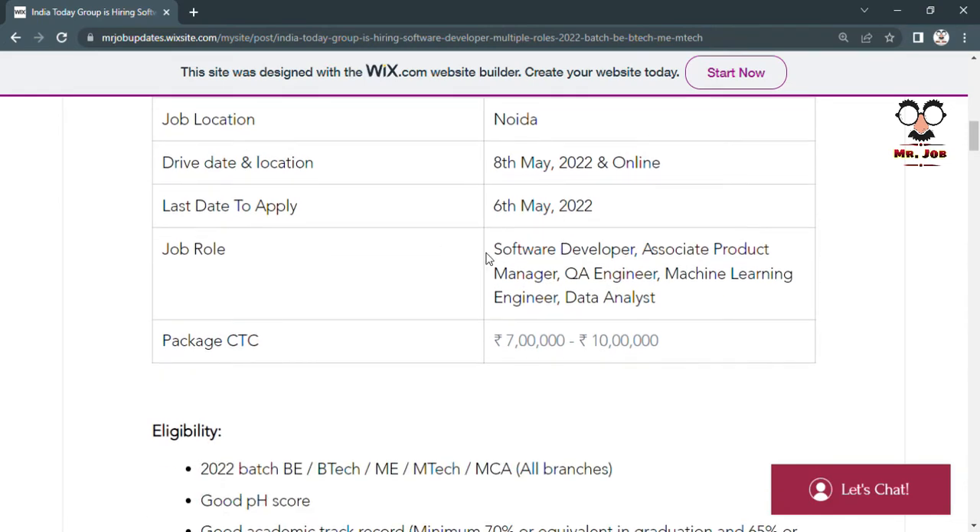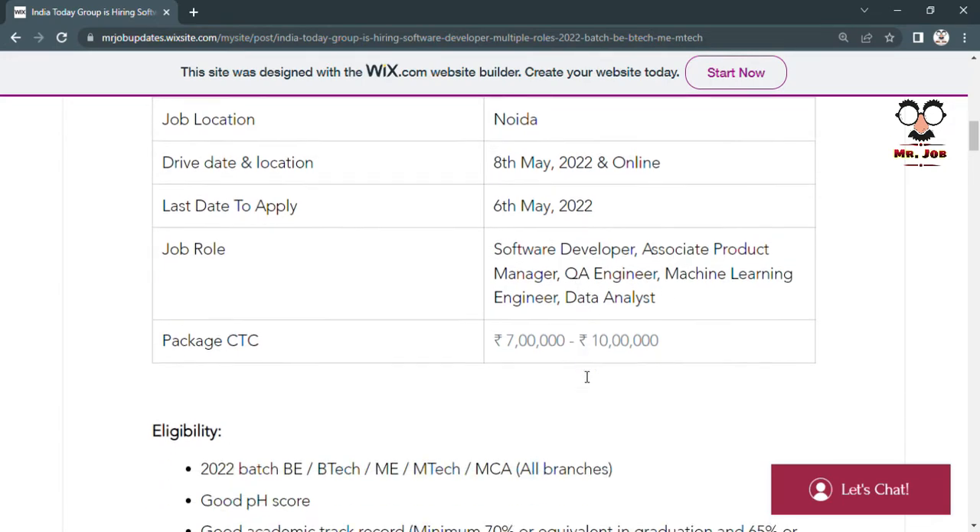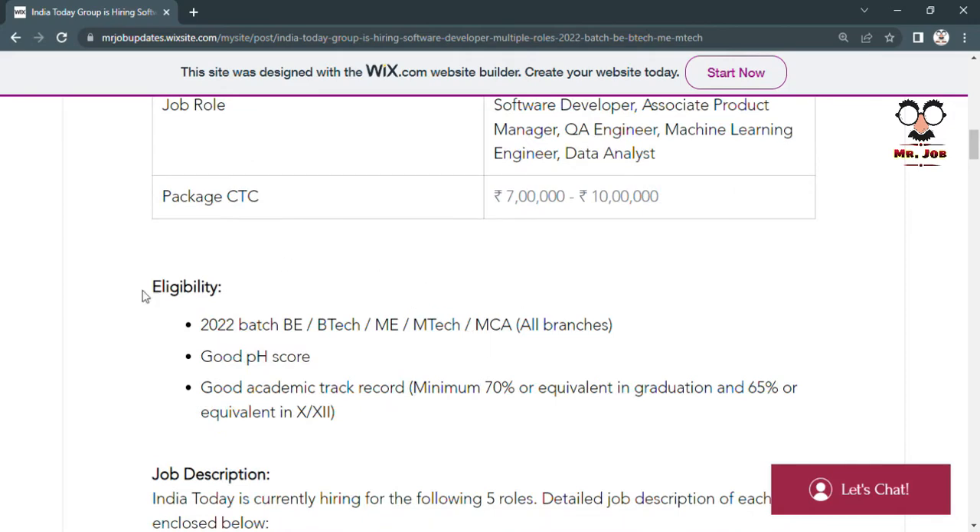The various job roles that India Today is hiring for are: Software Developer, Associate Product Manager, QA Engineer, Machine Learning Engineer, and Data Analyst. The CTC package range is from 7 LPA to 10 LPA.